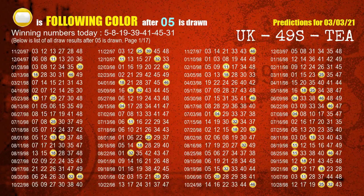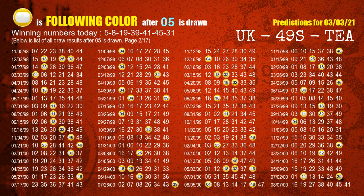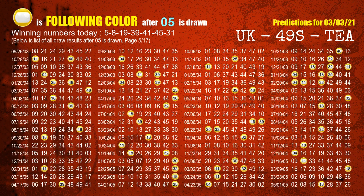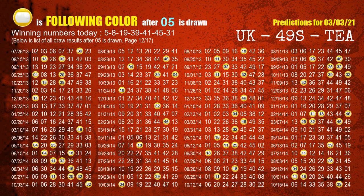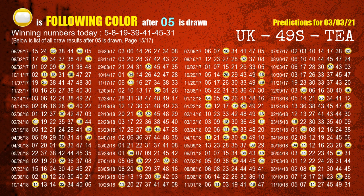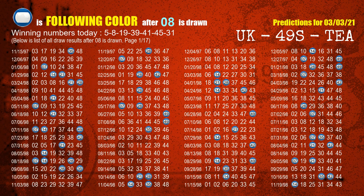Besides following ones, we need more clues for winning numbers of the next draw, so we will find out the most drawn ball color through today's result. Following ball colors refer to the color of those numbers being picked on the next draw after this one. The first winning number is 05. We list all draw results after a draw with 05 as a winning number. The most frequently following color is yellow when 05 is the winning number in the last draw. We already highlight the color yellow with a color ball image for you. The second winning number is 08. The most frequently following color is blue when 08 is the winning number in the last draw.